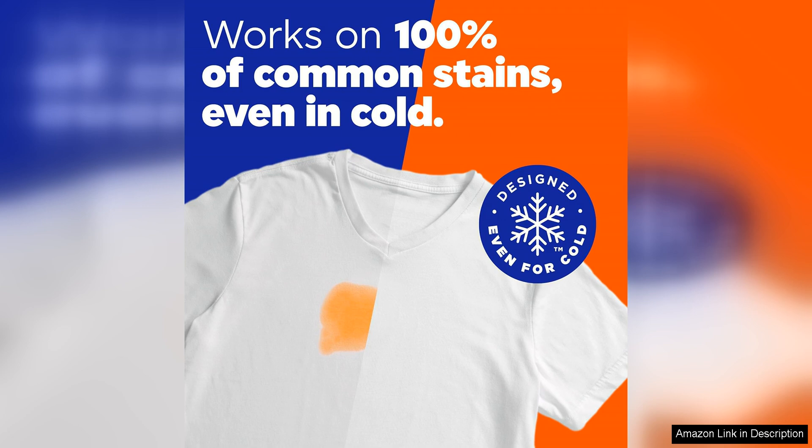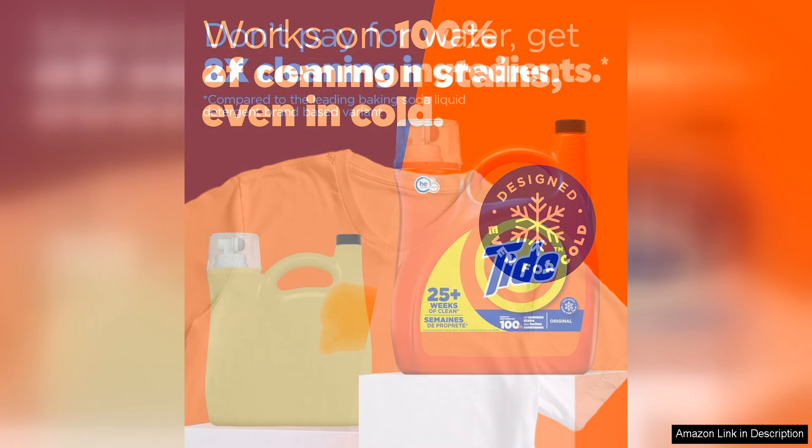One of the standout features of this detergent is its long-lasting formula, offering up to 100 loads of laundry per 132 fl oz bottle. This makes it a cost-effective option for households looking to save money on laundry supplies.